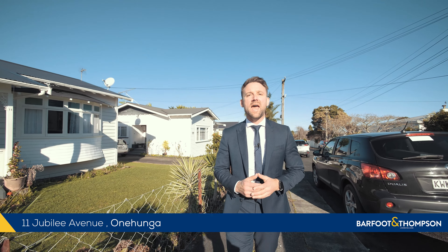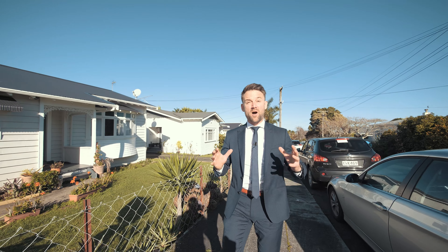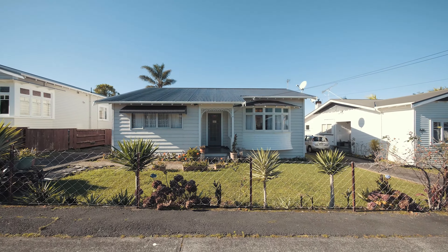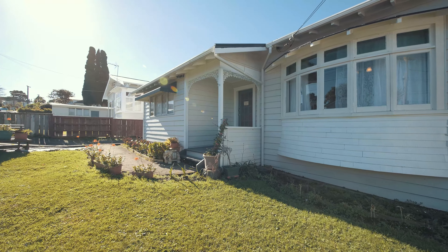Hello everyone and welcome to 11 Jubilee Ave in central Onehunga — a fantastic opportunity here to buy a hundred-year-old character home with room to improve and add your own flair. There's great space inside, so come with us, take a look around and let your imagination run wild.